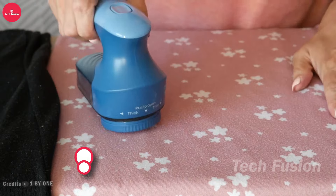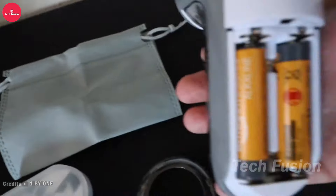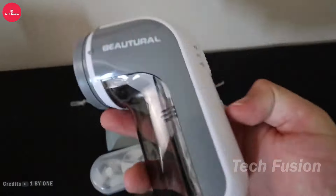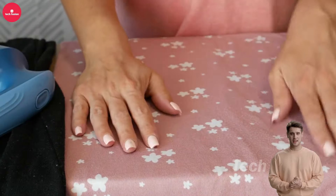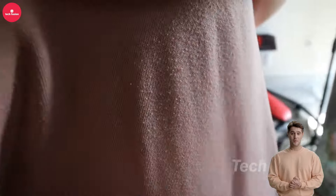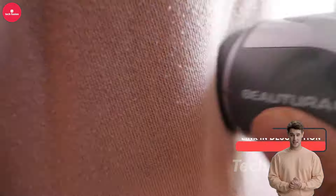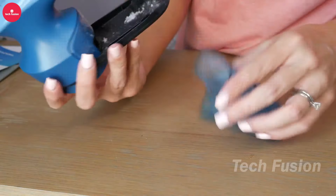Keep your clothes and fabrics looking pristine with this versatile fabric shaver. Ideal for sweaters, blankets, and upholstery, it features durable blades and adjustable settings to handle various fabric types with care. Powered by double batteries, it offers cord-free convenience, allowing you to use it anywhere. Priced at $24, it's a practical tool for maintaining your wardrobe and home textiles.